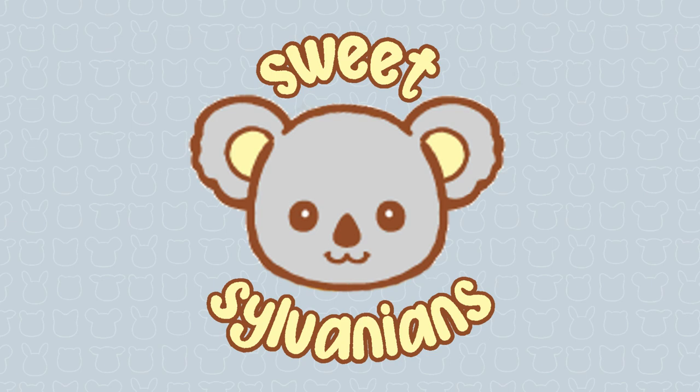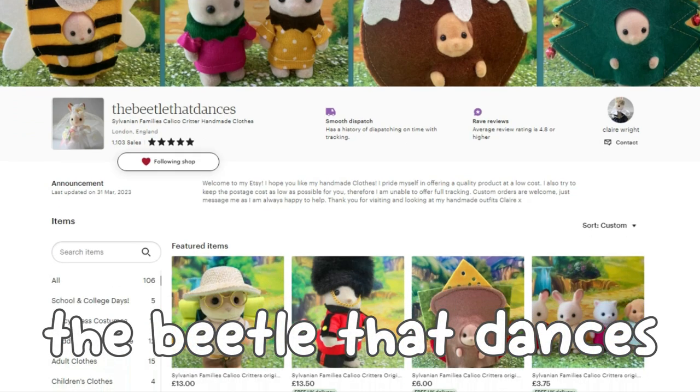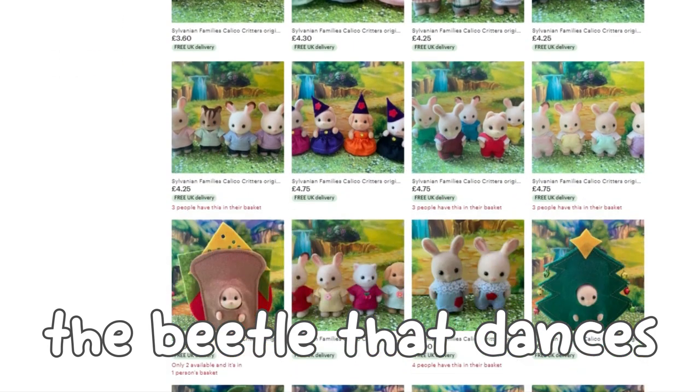Today I'm opening some Sylvanian clothes which I bought on Etsy. I can hand sew a little but I'm not very fast or neat, so I'm always impressed by people who are. These are from a shop called The Beetle That Dances. The person who runs it is based in the UK and sells handmade clothes at what I think are really affordable prices.